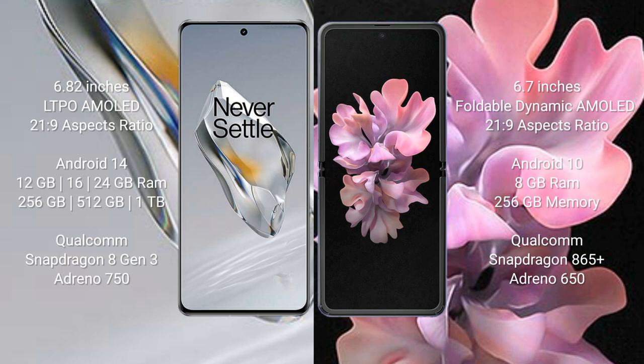OnePlus 12 runs on the Android 14 operating system. Samsung Galaxy Z Flip runs on the Android 10 operating system. OnePlus 12 comes with 12 GB, 16 GB, or 24 GB RAM options.